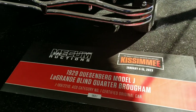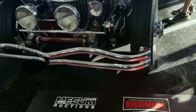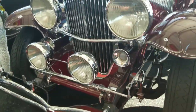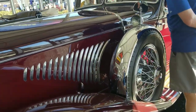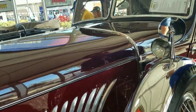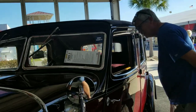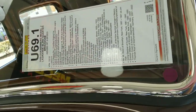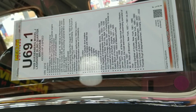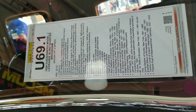1929 Duesenberg Model J, the Grand Blind Quarter Brougham — number one certified original car. It's got spare tires on the driver's side and a two-tone paint job. Look at the roof line — that's kind of cool, it's got like a vinyl top on it. The tag says originally Lycoming inline eight-cylinder engine, original three-speed transmission, original 142-inch wheelbase chassis, original firewall.